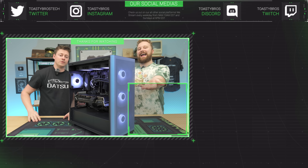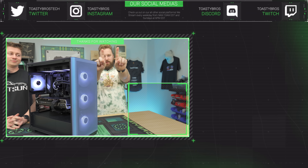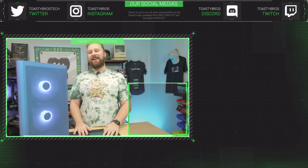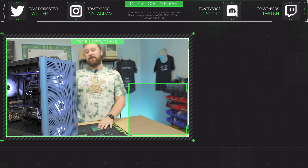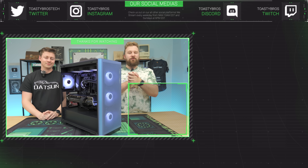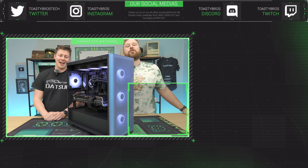This PC will be for sale at pcbros.tech and it comes with a one-year parts and labor warranty — one of each. Use code toastybros2 at checkout to save 2% on this PC or any other PC ready to ship at pcbros.tech. Stay tuned for our Black Friday sales — they're going to be awesome!